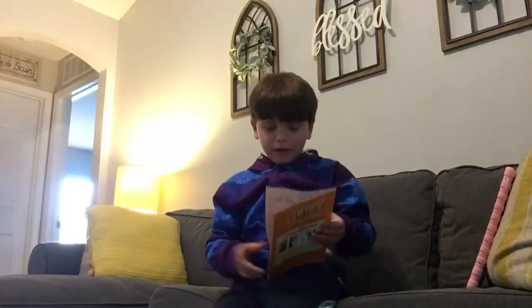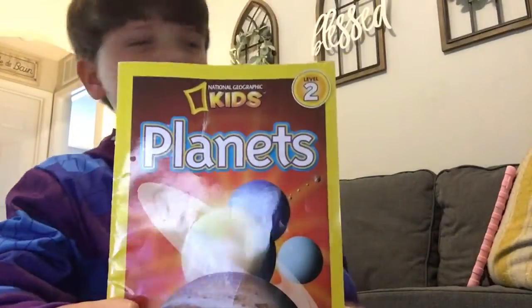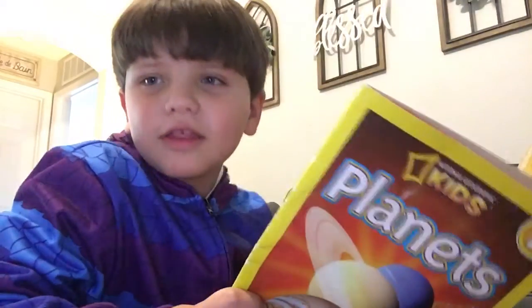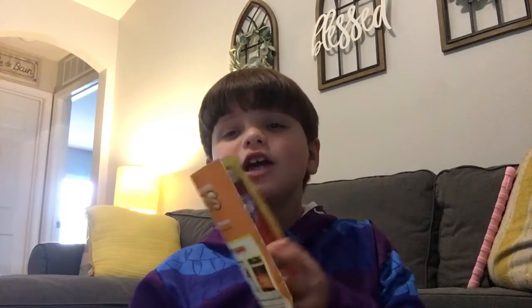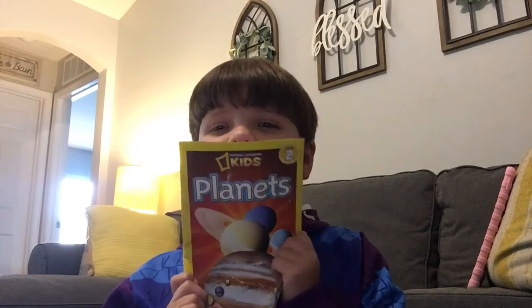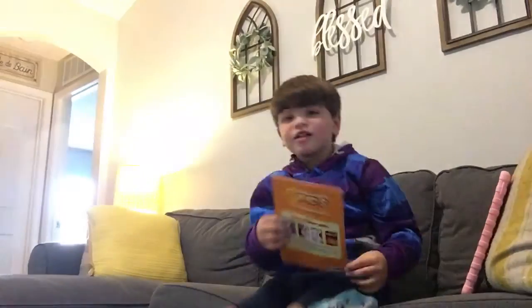Hey guys, so today I'll be reading this book called Planets Today. I'm gonna be reading this for my teacher. So yeah, let's get started.